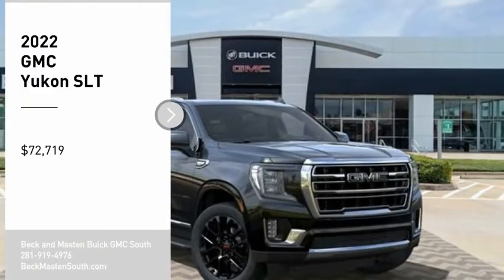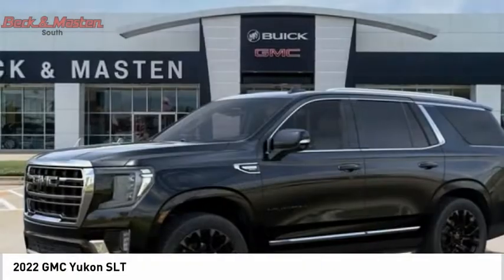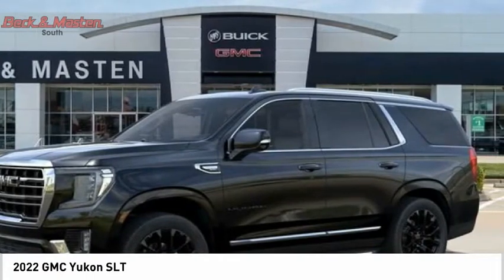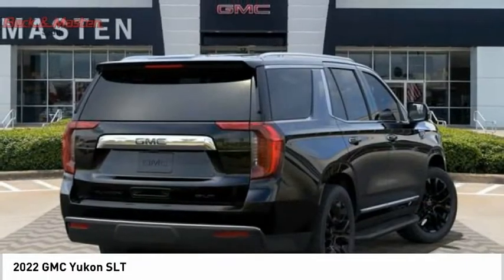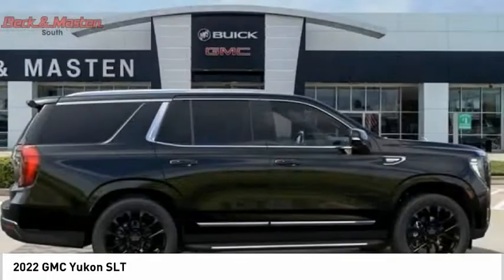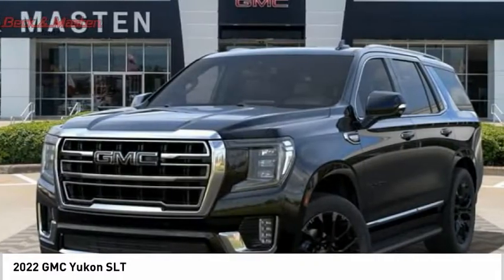Come test drive the 2022 Yukon. Peace of mind comes standard with GMC's 100,000 mile, five-year powertrain warranty and Yukon's five-star frontal crash test rating. Boasting a Vortec 5.3 liter V8 with active fuel management and flex fuel, Yukon is agile and capable.